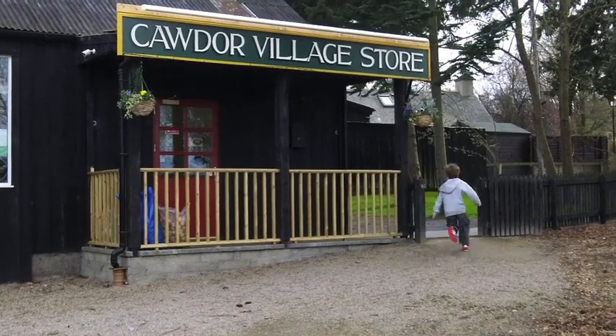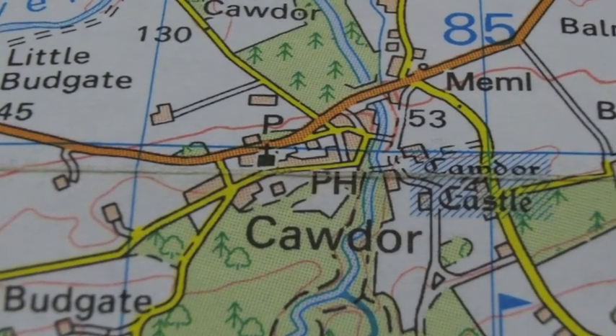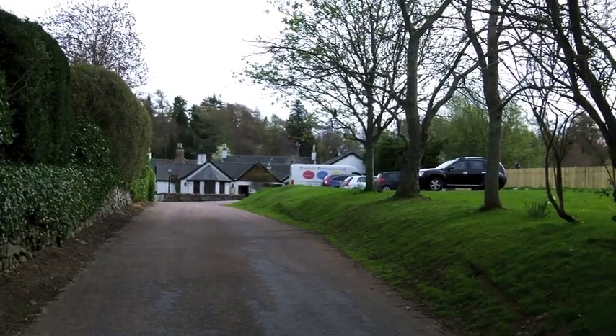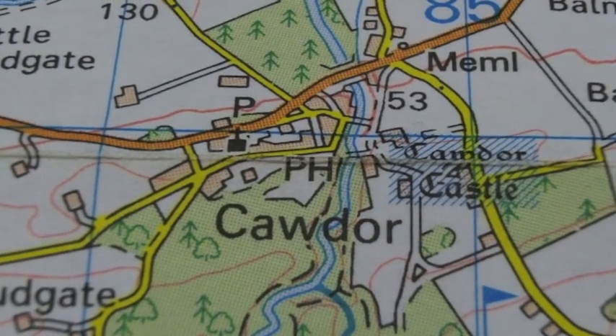This is the village shop. On the map it's shown with a P for post office. This is the pub, the Korda Tavern. It's shown with PH, standing for public house.